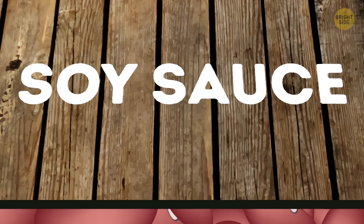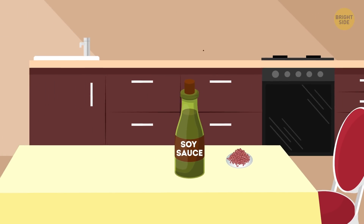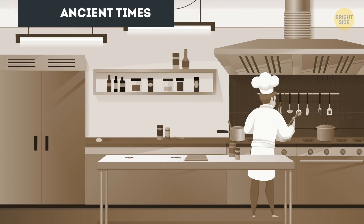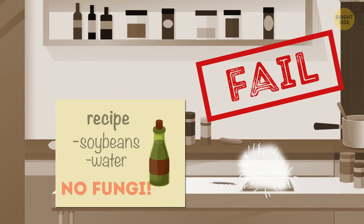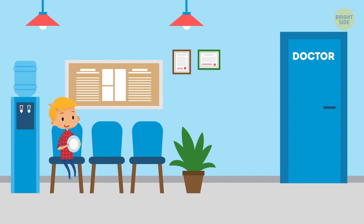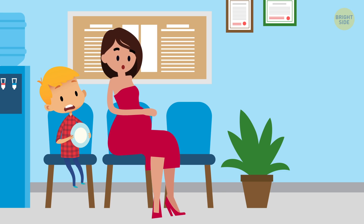Soy sauce. The fermentation process of soybeans, which is necessary to make soy sauce, happens due to the fungi Aspergillus fumigatus. In ancient times, Europeans who attempted to prepare it failed because they didn't use fungi in the recipe. The sauce is rich in amino acids and minerals, but can cause an allergy in children under five and pregnant women.